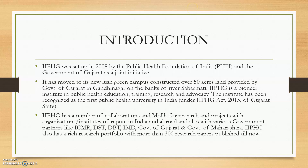The institute was set up in 2008 by the Public Health Foundation of India and by the Government of Gujarat as a joint initiative. It has been constructed in Gandhinagar on an area of 50 acres.